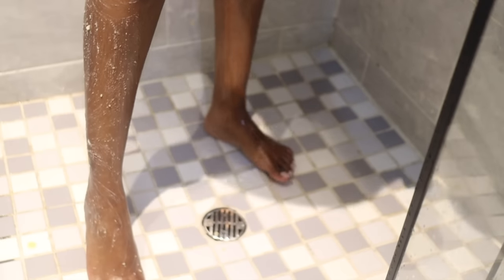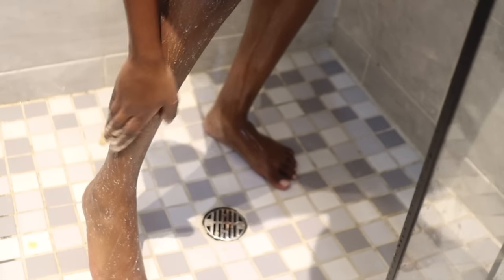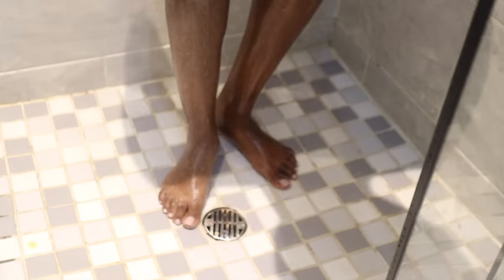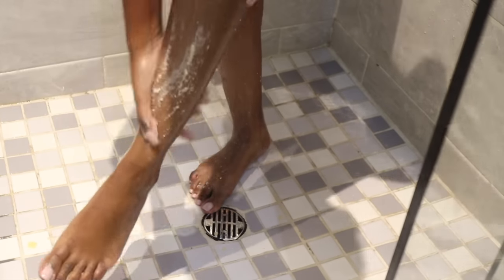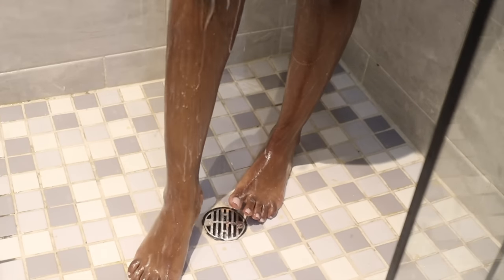If you guys take anything from this shower routine, let this be it — you will not regret it. Especially if you love vanilla scents, you will really love this body scrub.